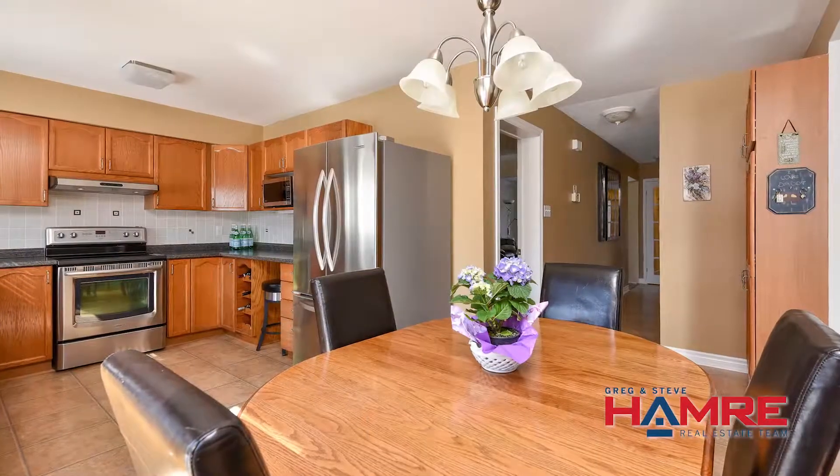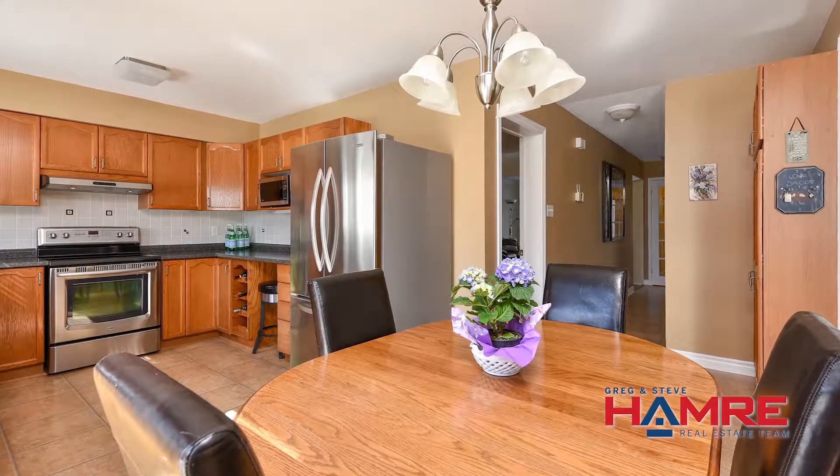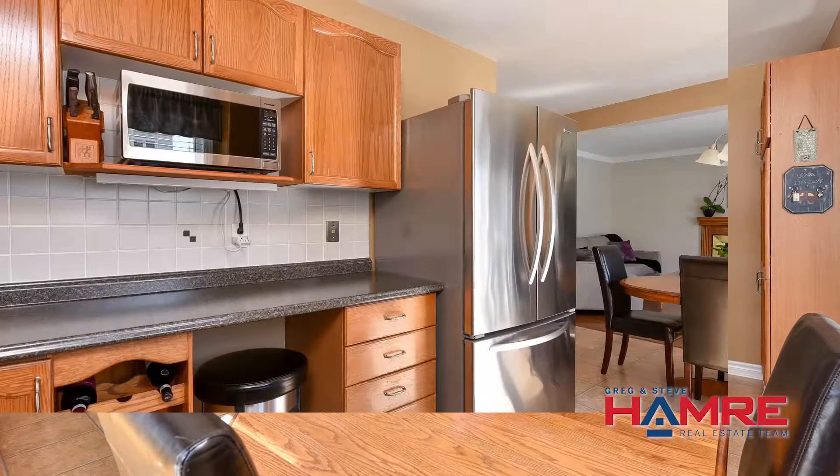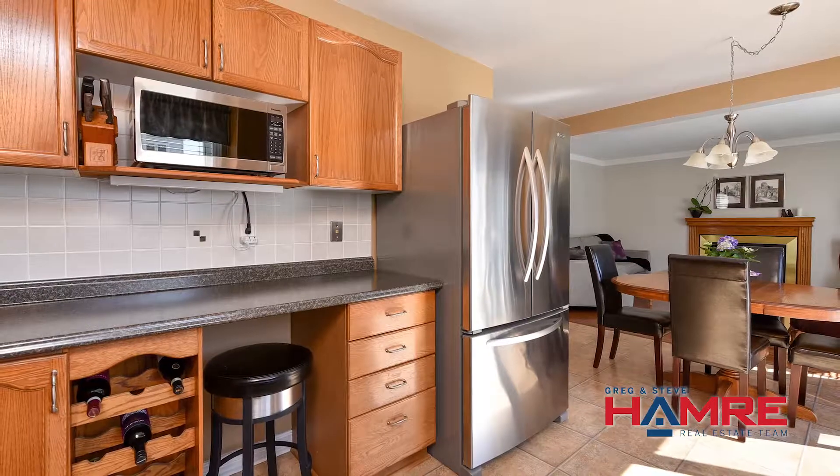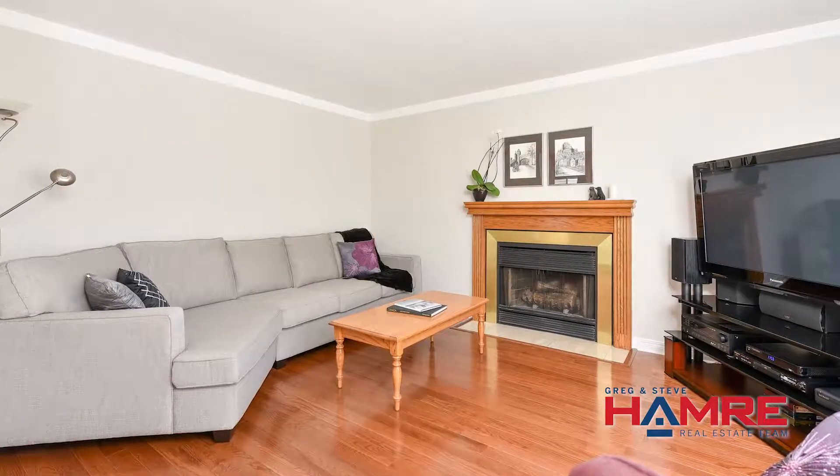In the back of the home, where all that natural sunlight comes in, you have a great-sized kitchen with a really good-sized eating area and a pantry station off the eating area that looks out over the family room. The family room is done in hardwood flooring with a wood fireplace, a nice big window, and lots of natural daylight.